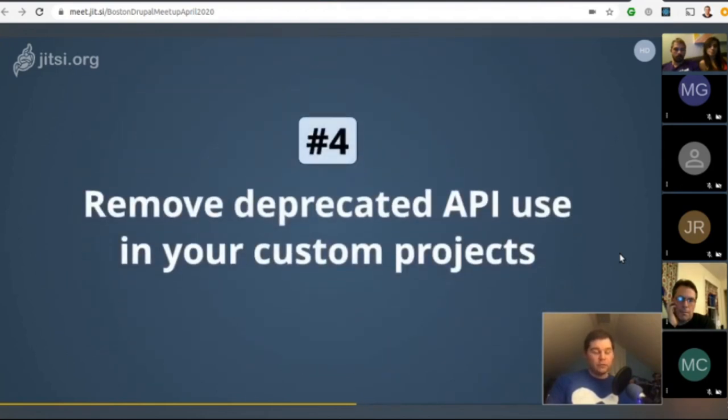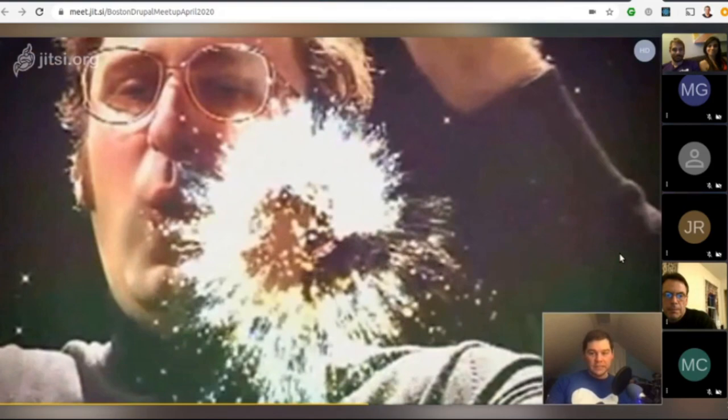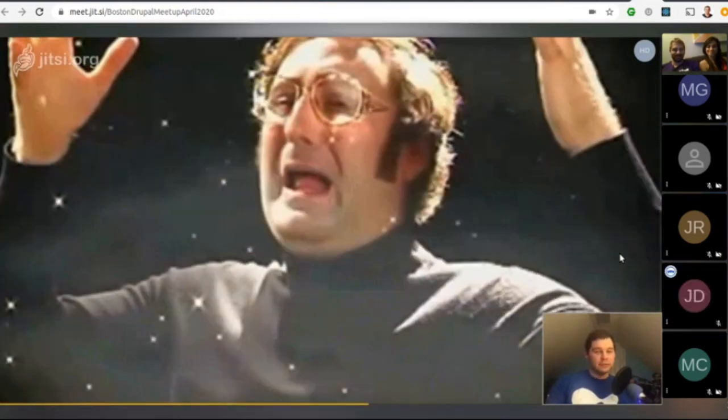Number four: remove deprecated API use in your custom projects. We'll cover tools for this shortly, but at this point you have an environment running the latest Drupal 8, up-to-date contributed projects, and Drupal 9 compatible custom modules and themes. Your Drupal 8 site will still be fully operational. Basically, you're prepared for Drupal 9, but your Drupal 8 site is still perfectly running.